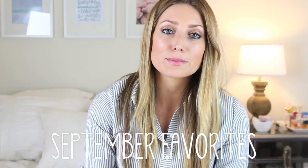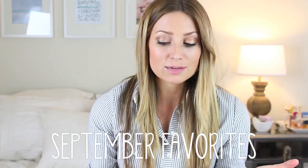Hey guys, so today I have my September favorites — just products that I've been really enjoying this month, and I have them all in here for you. I also have a lot of kind of random favorites that aren't beauty related, like clothing, jewelry, stuff like that.